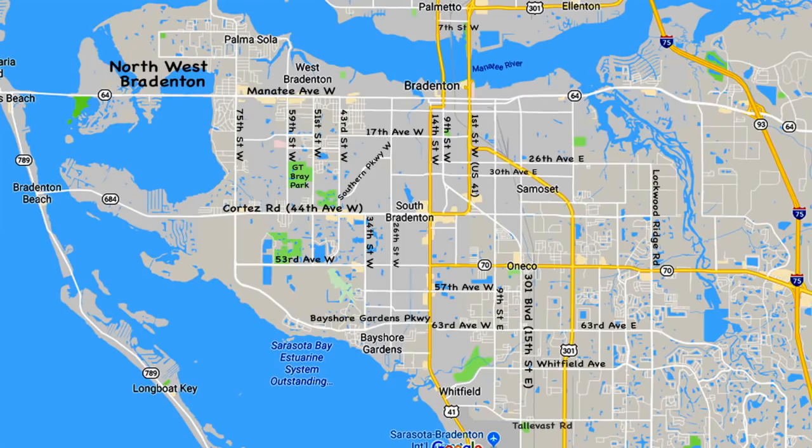That may be a video for another time. I hope this little tour of Bradenton helps you as you traverse the highways and byways of our little city of Bradenton.